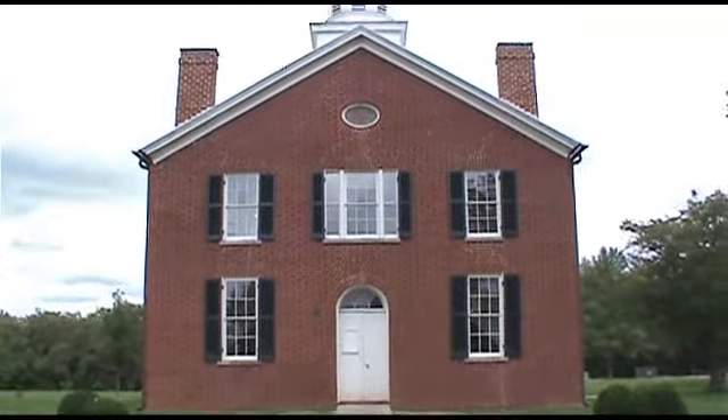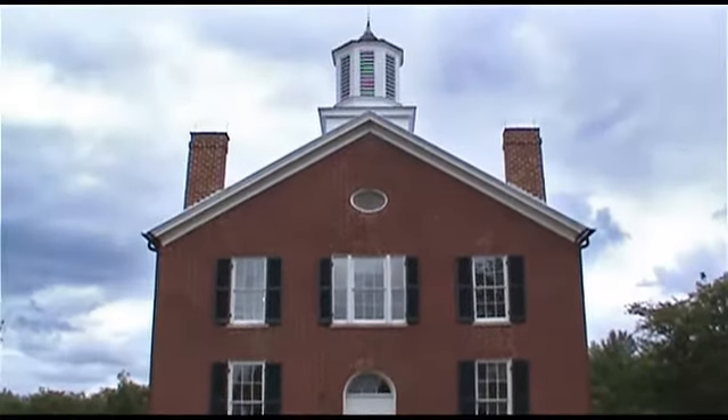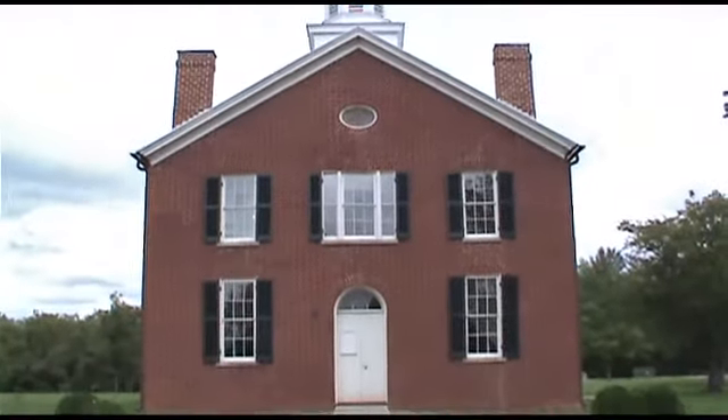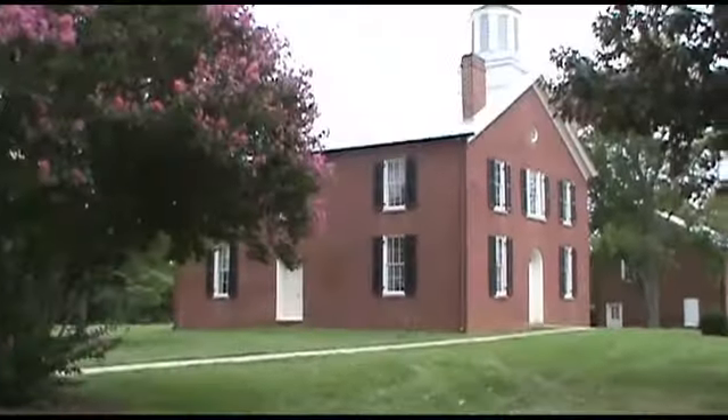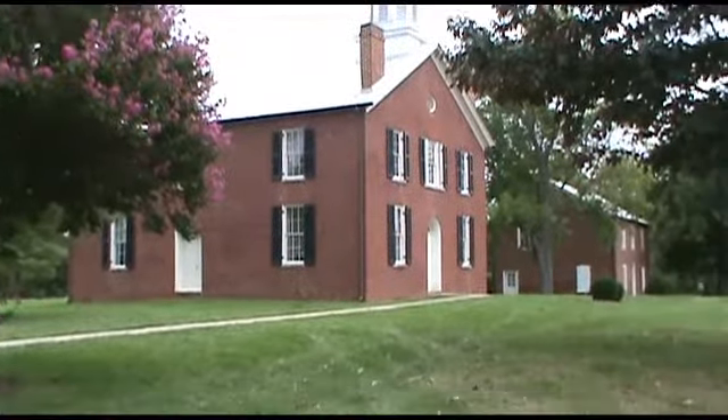This is the restored 1822 Brentsville Courthouse. The jail can be seen in the background.